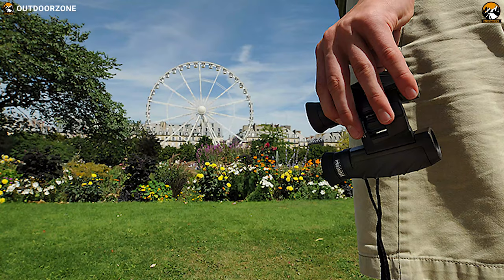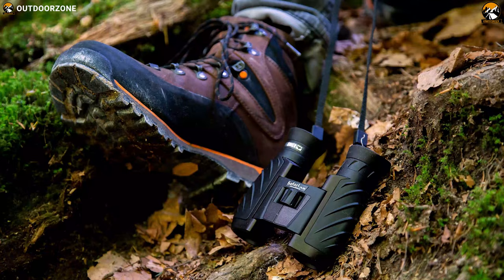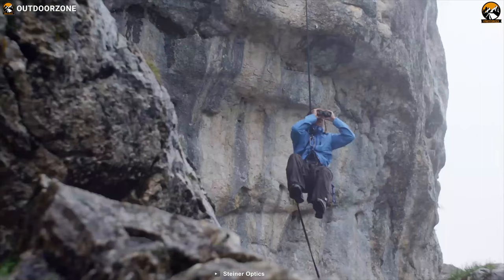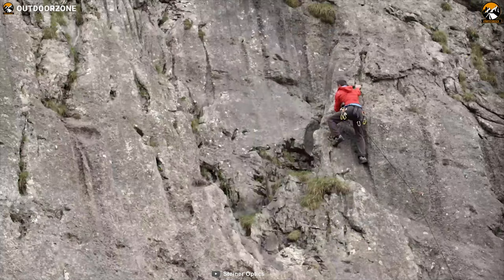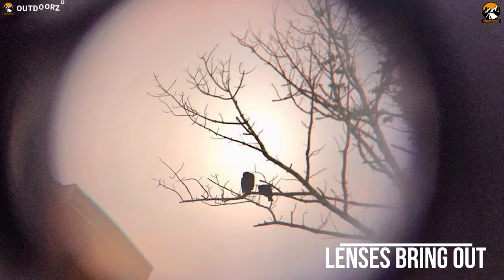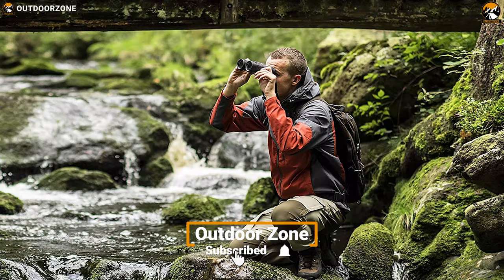Manufactured with cutting-edge German engineering, the Steiner Safari 10x26 binocular delivers high performance in a compact form at a surprisingly low price. With an impressive field of view, you'll see images that are wide and still sharp even at the edge zones. The lens also brings out brilliant colors even under fading light conditions, so you'll get vivid images even when viewing in low-light hours like twilight.